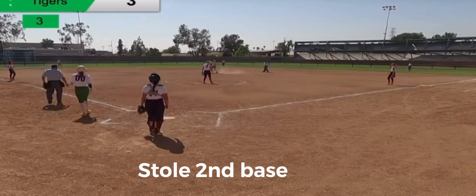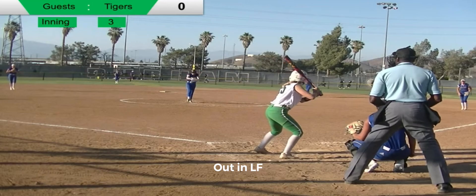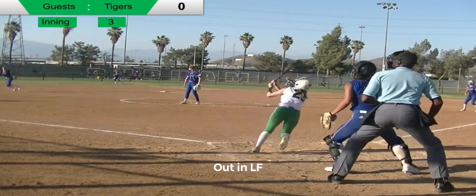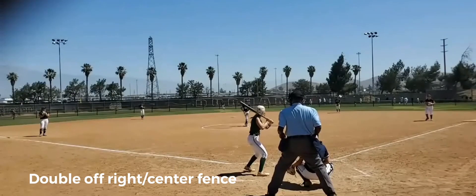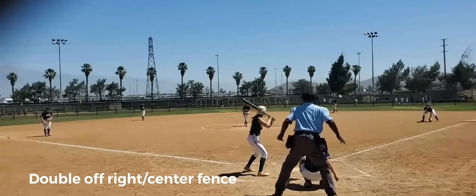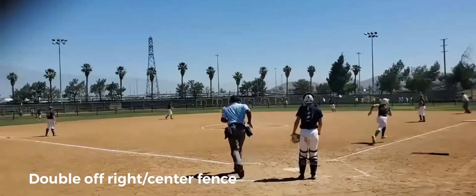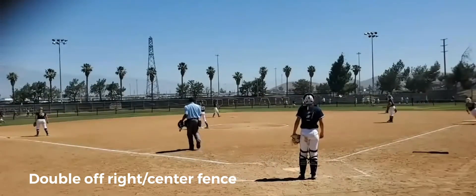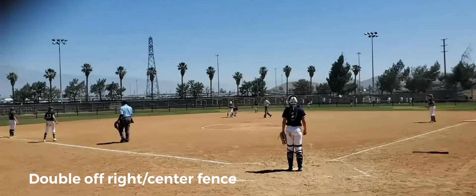Number 25 steals second base. That is going to be hit and caught — that's popped up in the air. That hits the fence in deep right field, it's going to be a stand-up double for Phoenix.